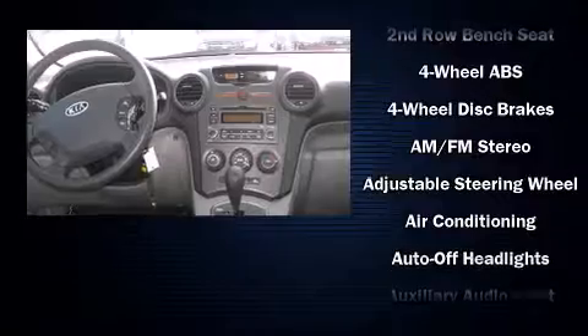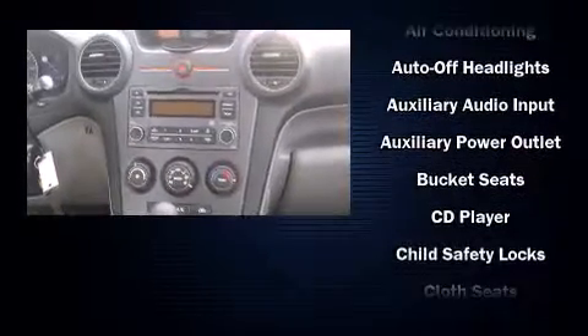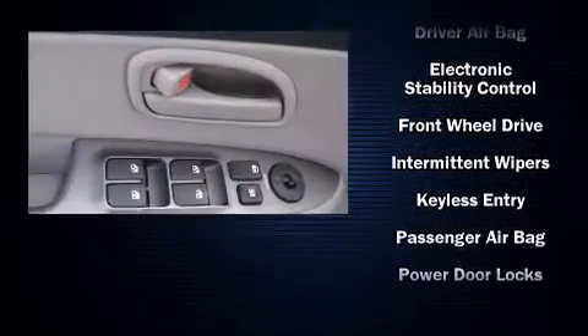Storage solutions are integrated throughout the interior, demonstrating thoughtful attention to detail. You and your passengers will enjoy the stereo system, which includes a CD player with AM-FM radio and four well-positioned speakers.